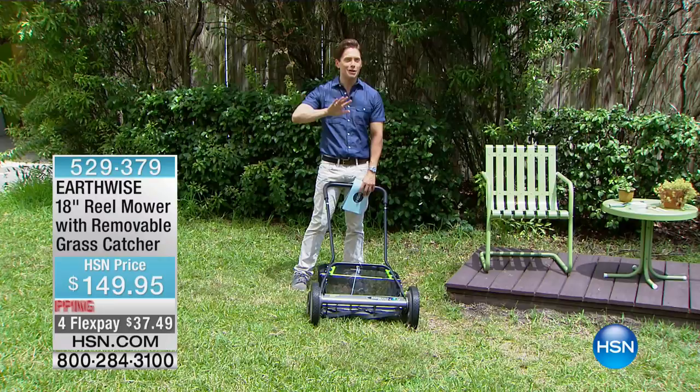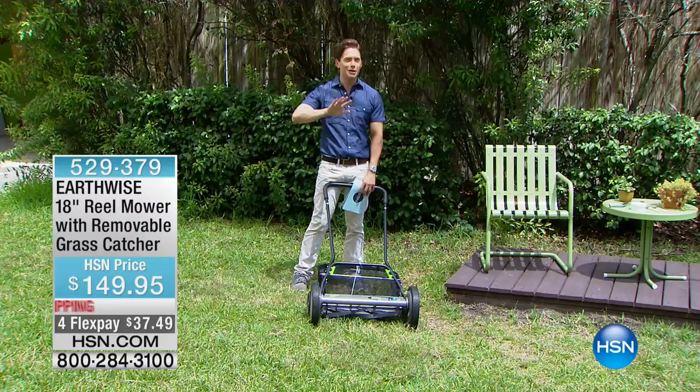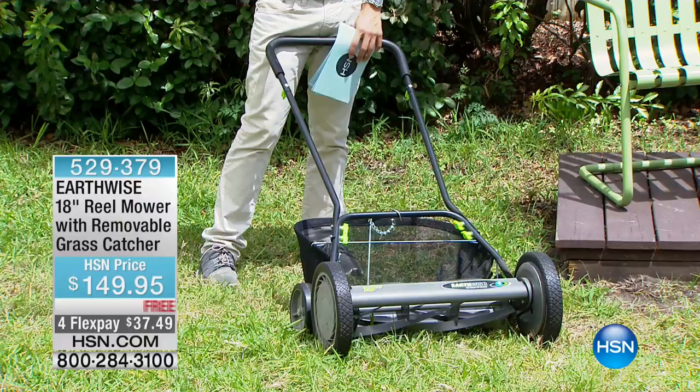With this one, you actually smell the grass, not the gas. You actually hear the birds, not the motor. You truly get the enjoyable, connect-with-nature, easy-to-use experience.